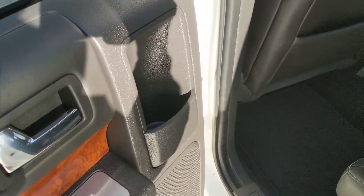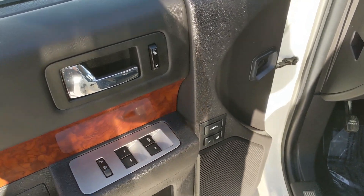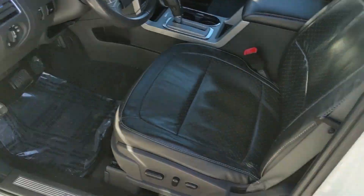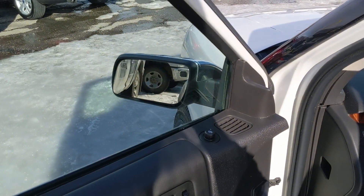And cup holders in the doors. Now looking in the front, you have power windows, power mirrors, and power locks, as well as power adjustable pedals, and two memory buttons for your power adjustable driver seat — I'd assume for your pedals and also your mirrors as well.